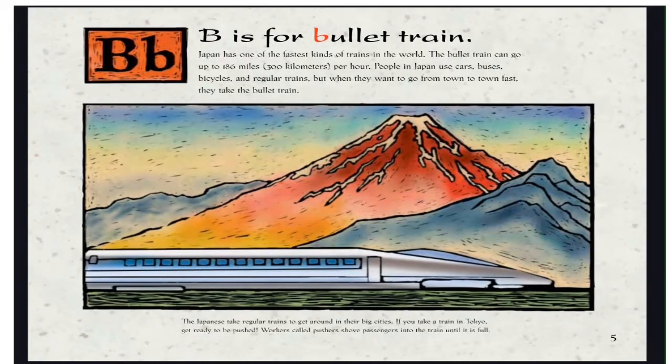B is for Bullet Train. Japan has one of the fastest kinds of trains in the world. The bullet train can go up to 186 miles or 300 kilometers per hour. People in Japan use cars, buses, bicycles, and regular trains, but when they want to go from town to town fast, they take the bullet train. The Japanese take regular trains to get around in their big cities.